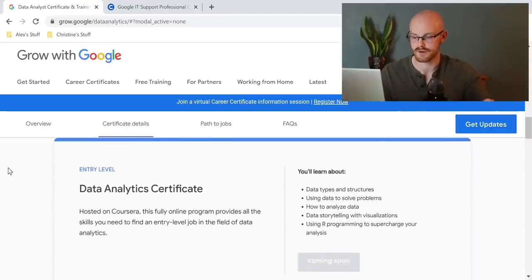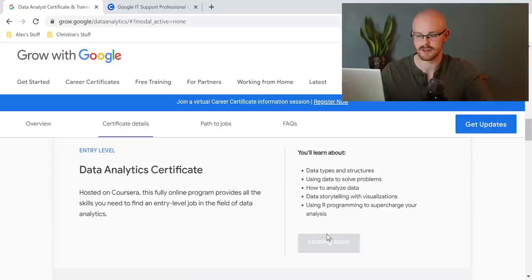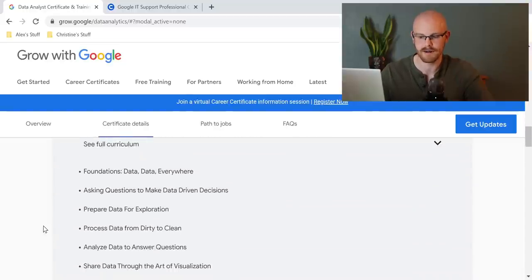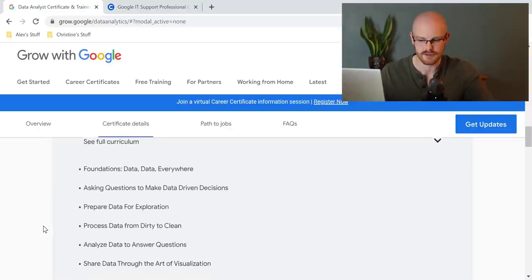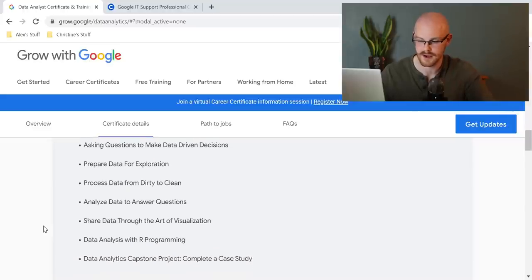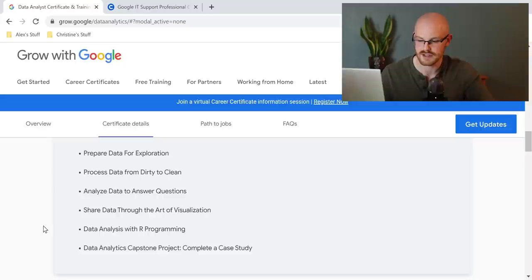What's going to be in this course? Let's go down to the actual full curriculum. The first one is Foundations: Data, Data Everywhere; Asking Questions to Make Data-Driven Decisions; Prepare Data for Exploration; Process Data from Dirty to Clean; Analyze Data to Answer Questions; Share Data through the Art of Visualization; Data Analysis with R Programming; and then a Data Analytics Capstone Project: Complete a Case Study.